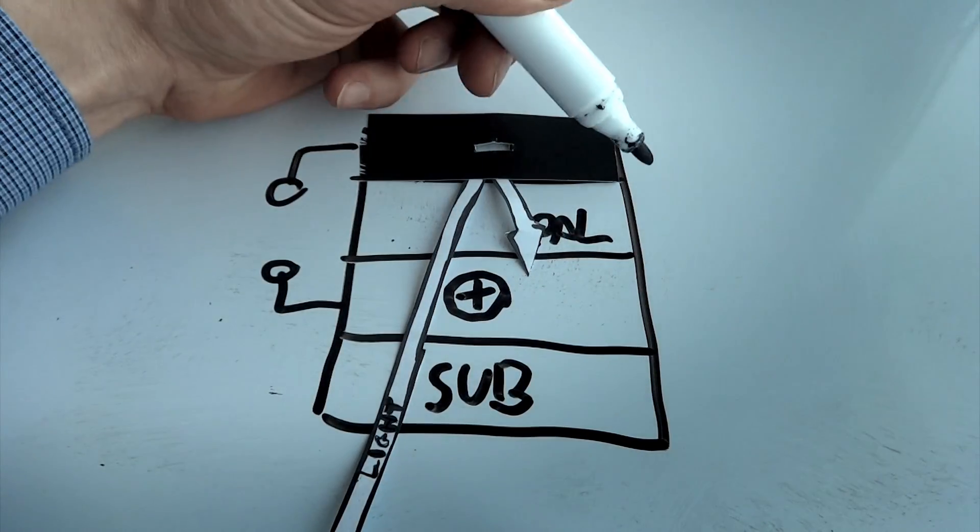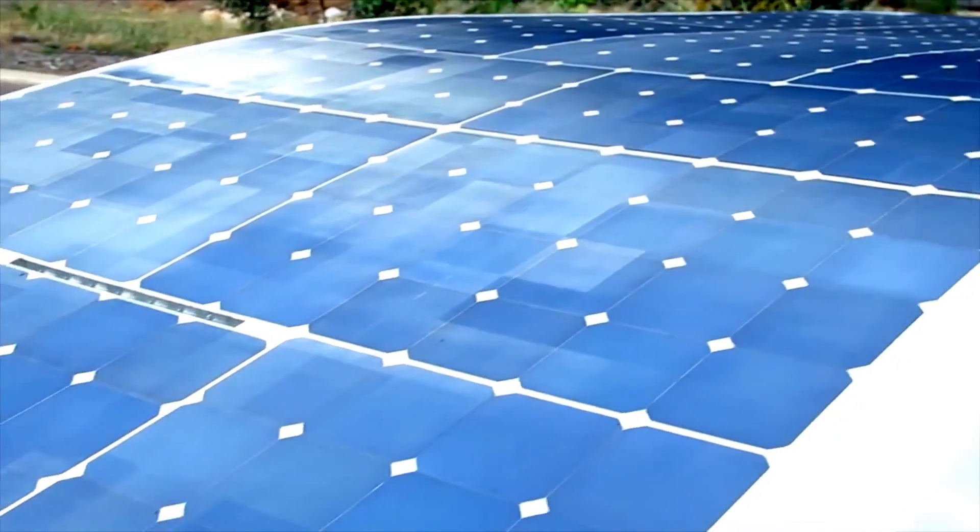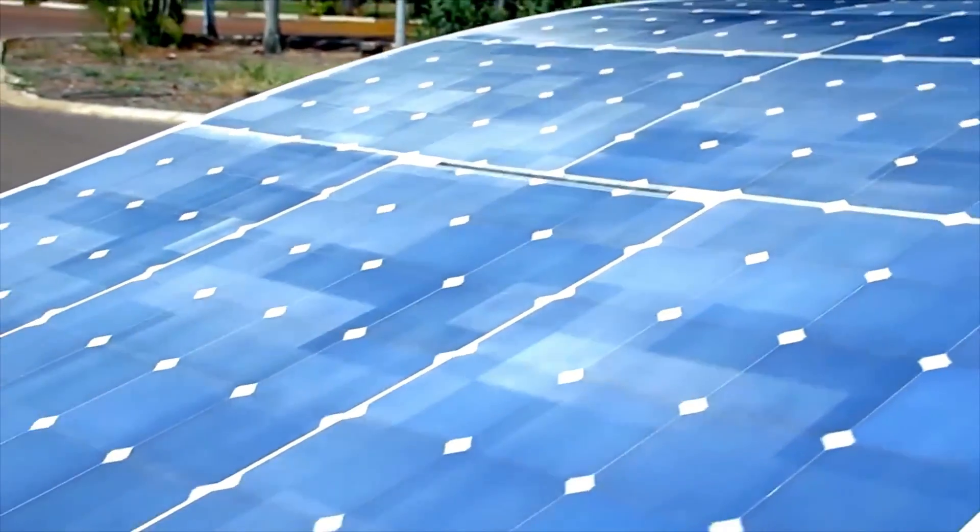The master's program Sustainable Energy Technology searches for solutions to the grand societal challenges of sustainable energy.